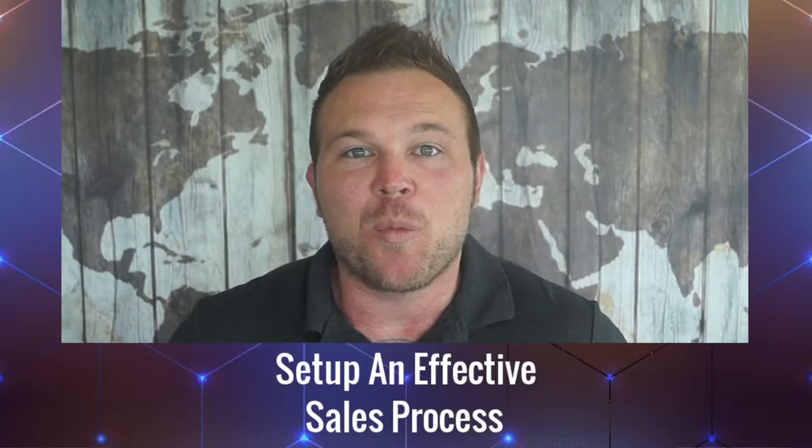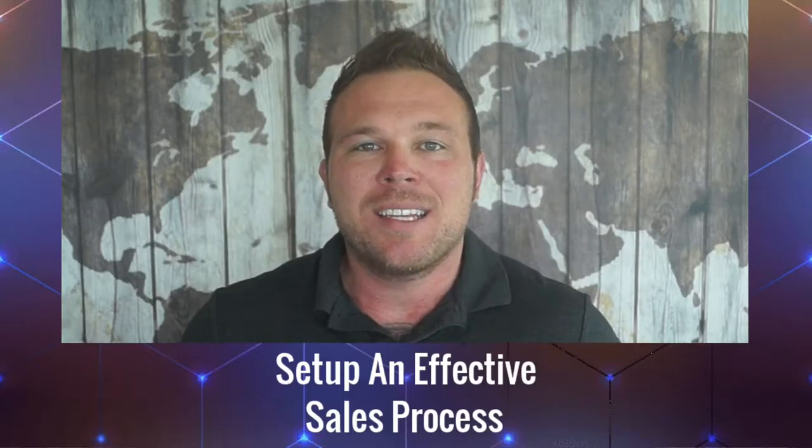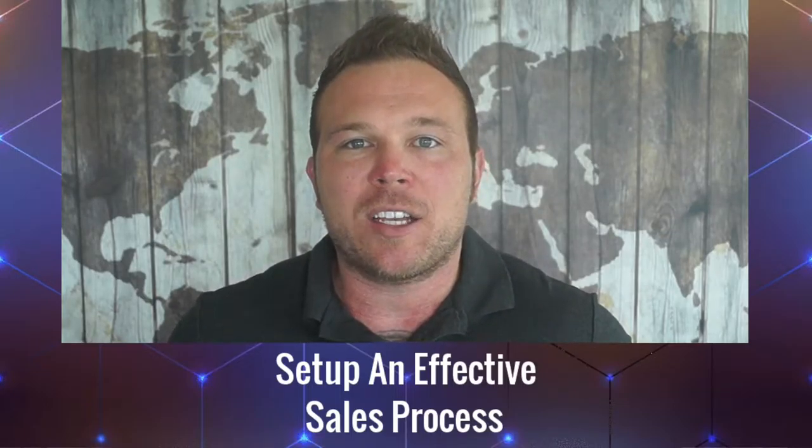It's time to make some money from your website. Hey there, my name's Brad Smith, owner of AutomationLinks.com. Today I want to talk about and help you set up a sales process.